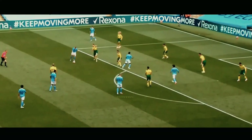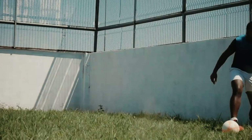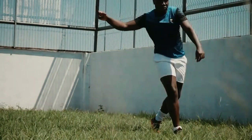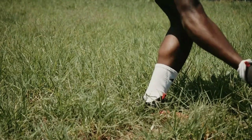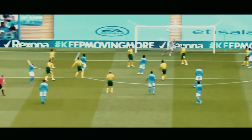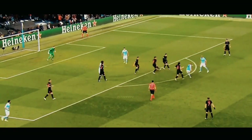With the place shot, everything about your technique changes. Instead of striking the ball with your laces, use the inside of your foot to gain more control on the direction of your shot — almost like a pass, but with more power. A backswing is not really necessary for a placed shot; it's more about your follow through, as you can see.